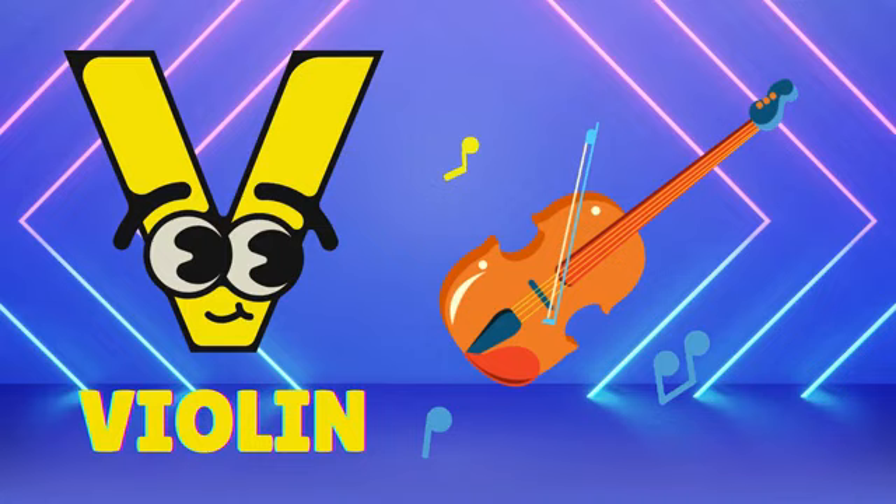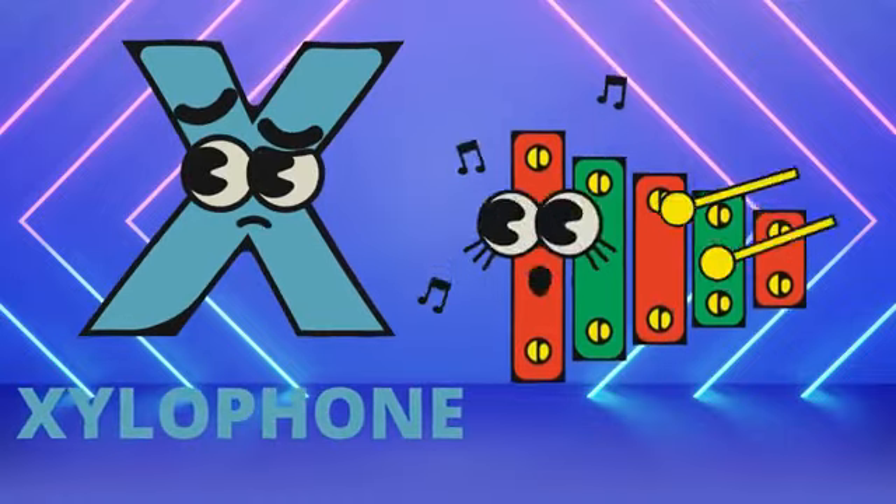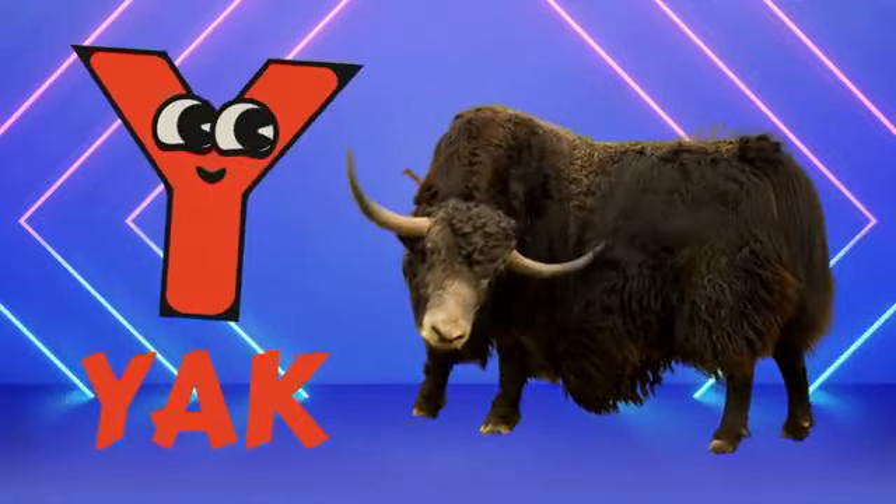V for violet, W for watermelon, X for xylophone, Y for yuck.